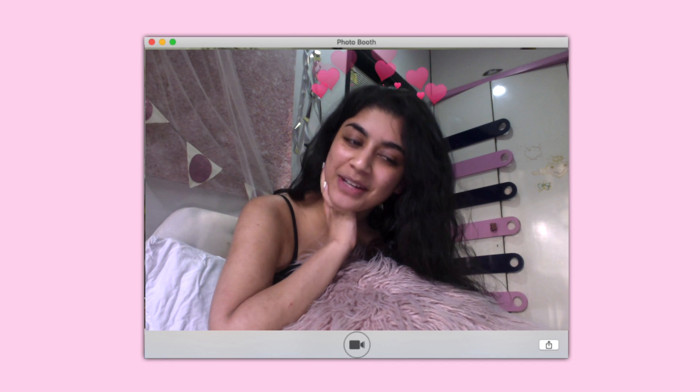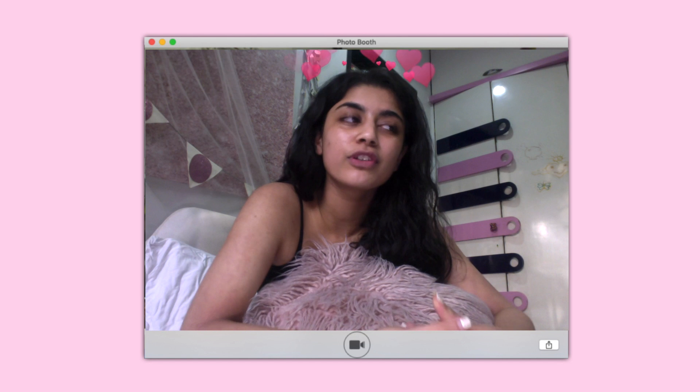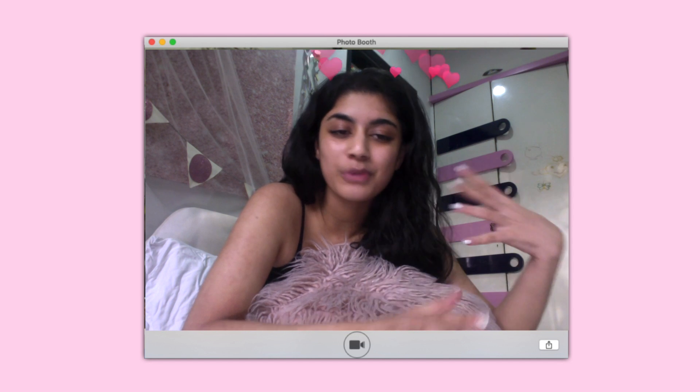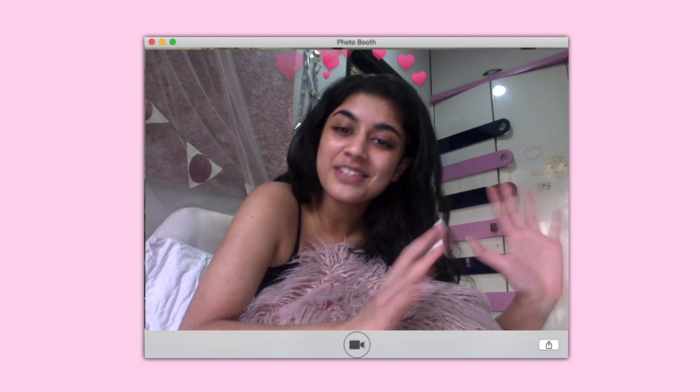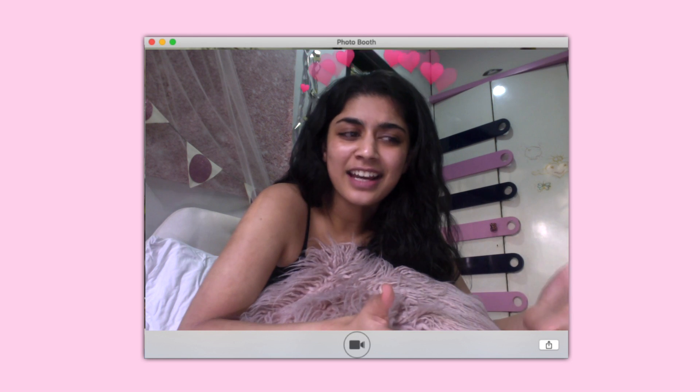Hey guys, I'm back with another photo booth intro — this is just becoming my brand now. I know I've been MIA for a bit. I filmed this a while ago but I just haven't had any time to edit it. I've been so swamped with schoolwork, but now that all of that's over with, I have a lot of fun stuff coming up so stay tuned.